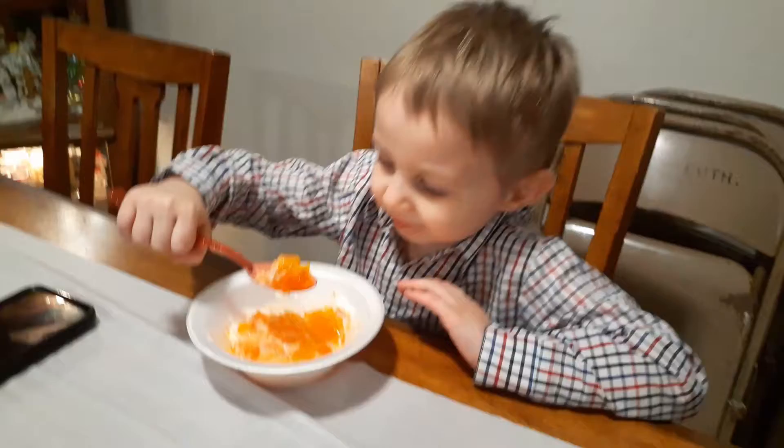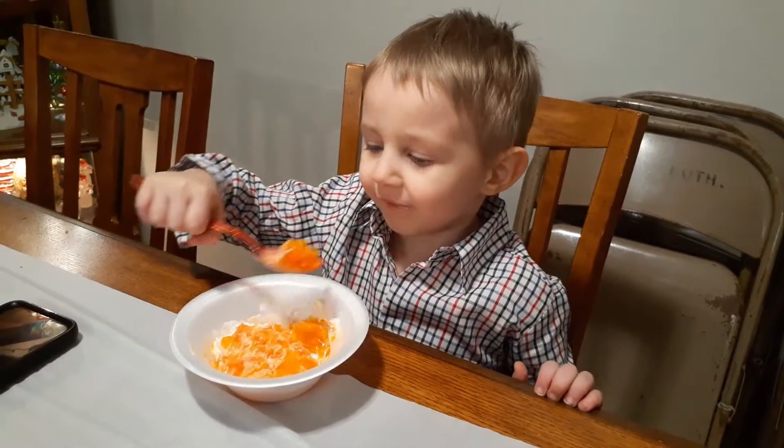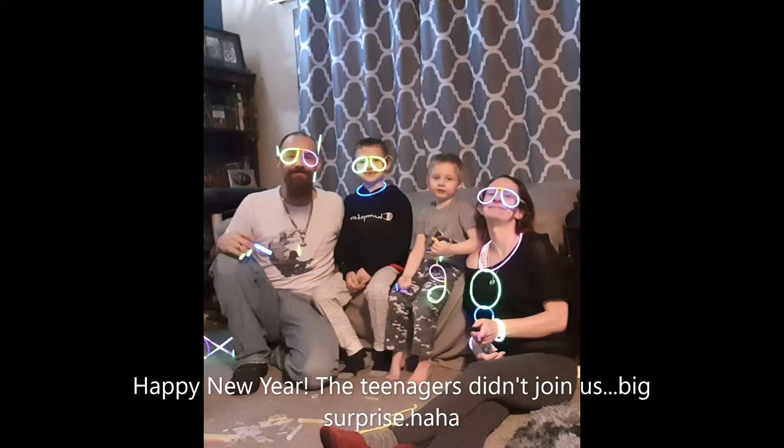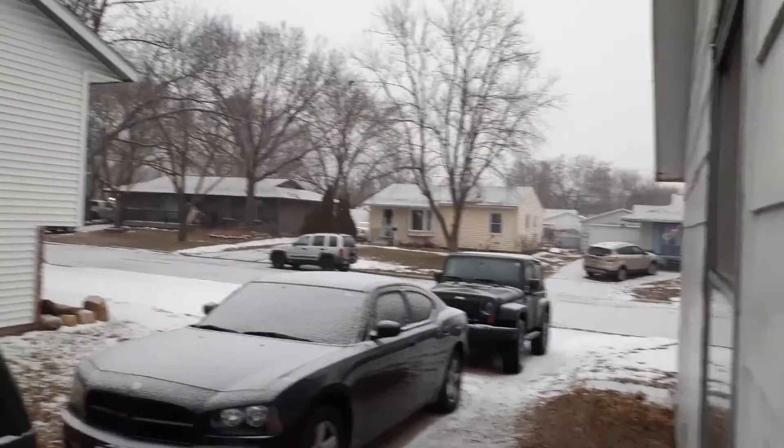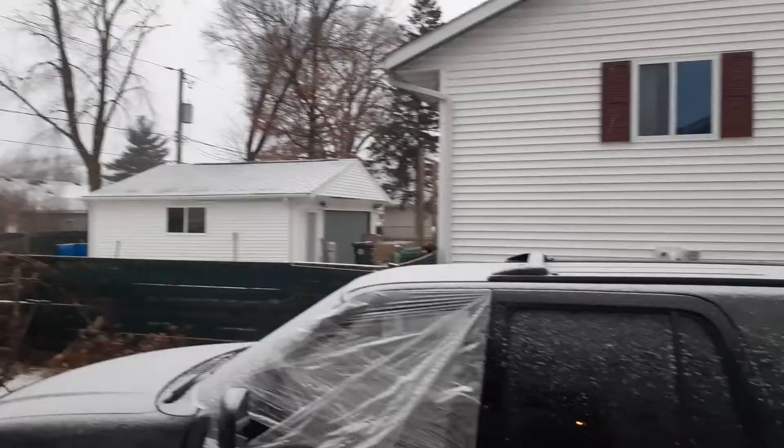Merry Christmas, buddy. Merry Christmas. Hey guys, it just started snowing. I'm in northeast Iowa. It's coming.